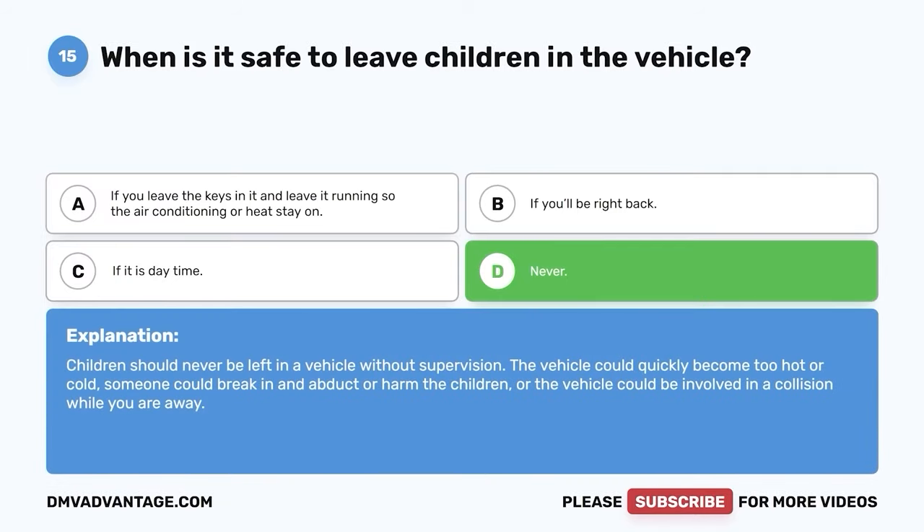Question 59: It is whose responsibility for operating a vehicle in a safe and appropriate manner? The correct answer is D — the driver's. The driver is always responsible for anything that happens while the vehicle is in motion, and is also responsible for ensuring that every passenger in their vehicle is correctly wearing their seatbelt.